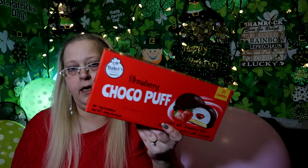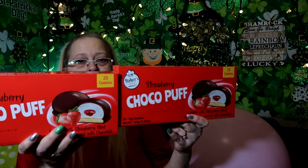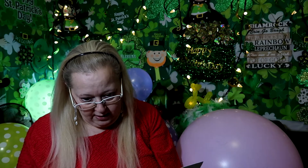I got Cocoa Puffs - they are strawberry. There are 20 cookies in there, cookies with strawberry filling. I got two boxes, so we're going to try those.